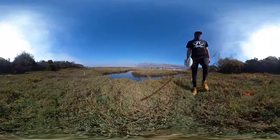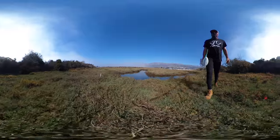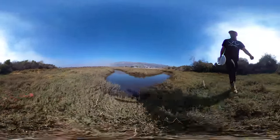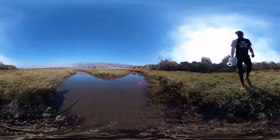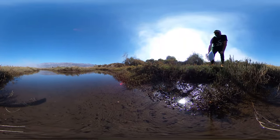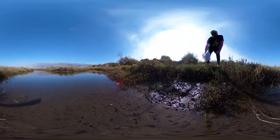Here we have an actually quite extensive patch of Jaumea as we migrate out into the flatter area. And right here we can see lots of Cerithidea californica — horn snails — chilling out here in this tidal creek.